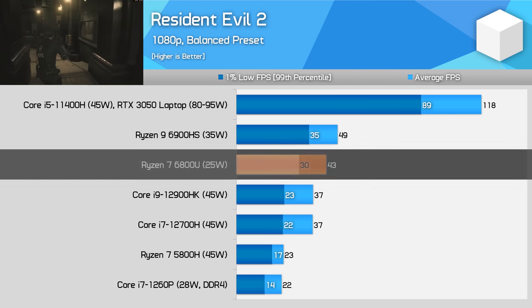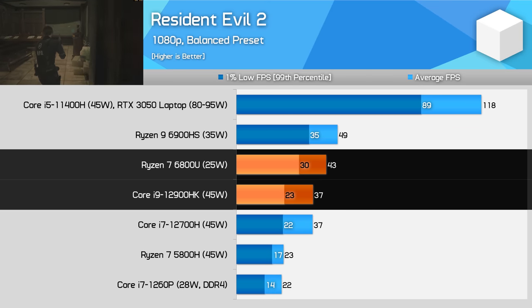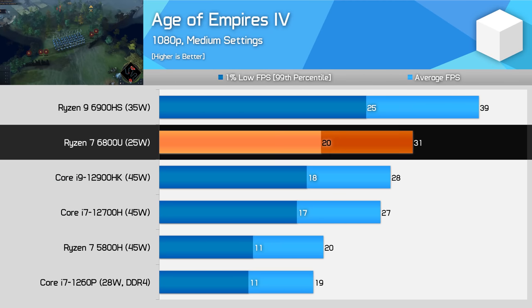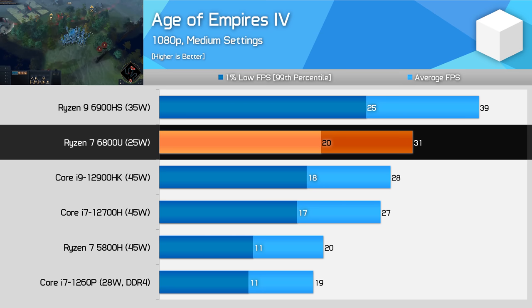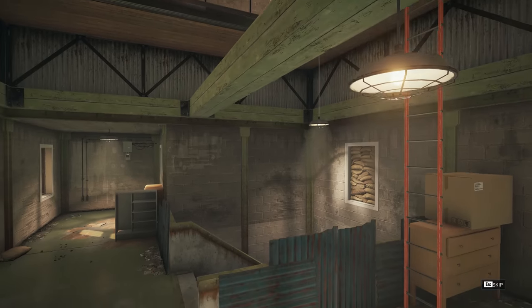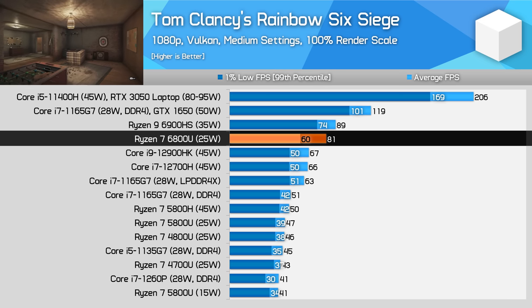In Resident Evil 2, the 6800U also performed very well, smashing the 1260P with DDR4 memory and outperforming Intel's H-Series parts with DDR5 memory by 16%, despite the gulf in power consumption. While this class of ultra-portable is still a ways off from an entry-level gaming system with an RTX 3050, the performance numbers here are playable. In Age of Empires 4 at medium settings 1080p, the 6800U holds up really well — faster than Intel H-Series parts in an ideal case for Alder Lake's Xe integrated graphics, and very playable if you turn down settings slightly.